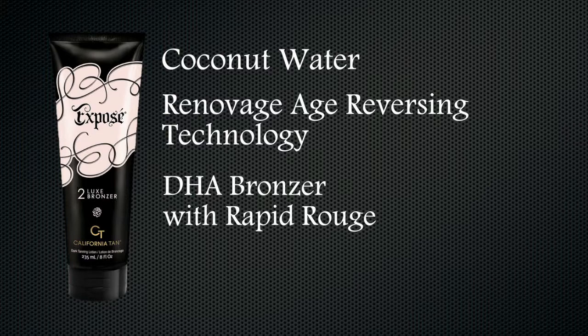Rapid Rouge adds blushingly rapid results, providing immediate, tingle-free instant color. Red blood cell circulation produces additional oxygen at the surface level of skin, causing faster, darker color results without any of the pain of tingle.